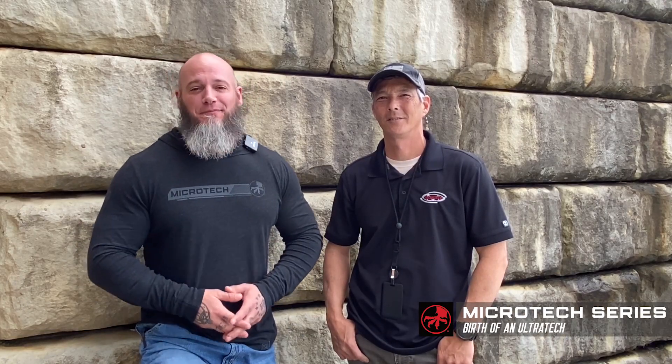Hey guys, welcome back to episode 6 of Birth of an Ultra Tech. It's kind of depressing — this is going to be our last of these episodes. I've really enjoyed this series, I hope you guys have too. We're going to cover basically after the sharpening: it goes into QC, inventory, and then ultimately shipping out. So let's get to it.